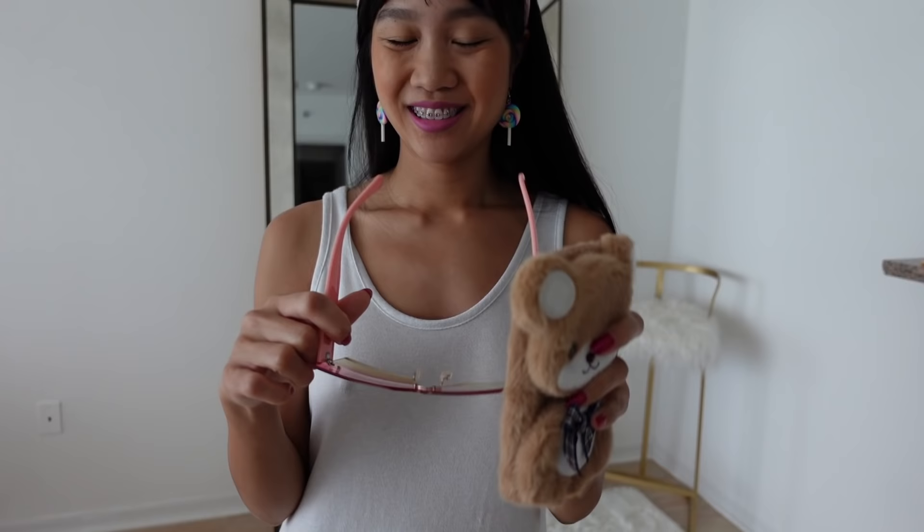I hope you guys enjoyed this quick little video. Let me know what you think of my new phone case and my sunglasses. I'll see you in my next video, I love you so much, bye bye!